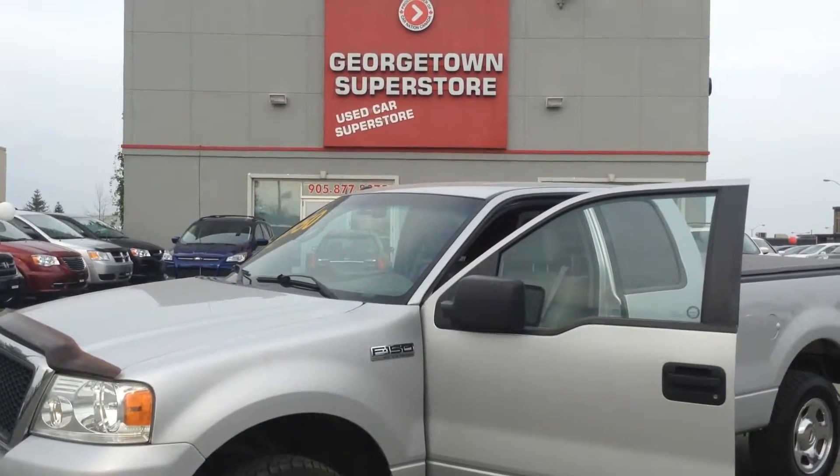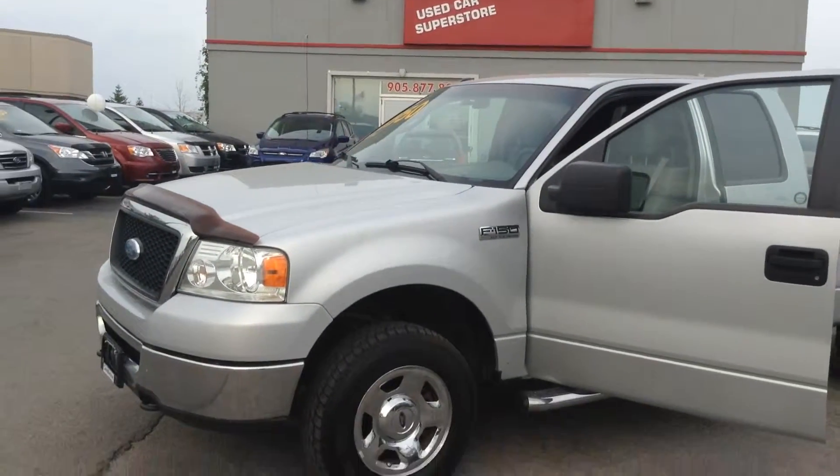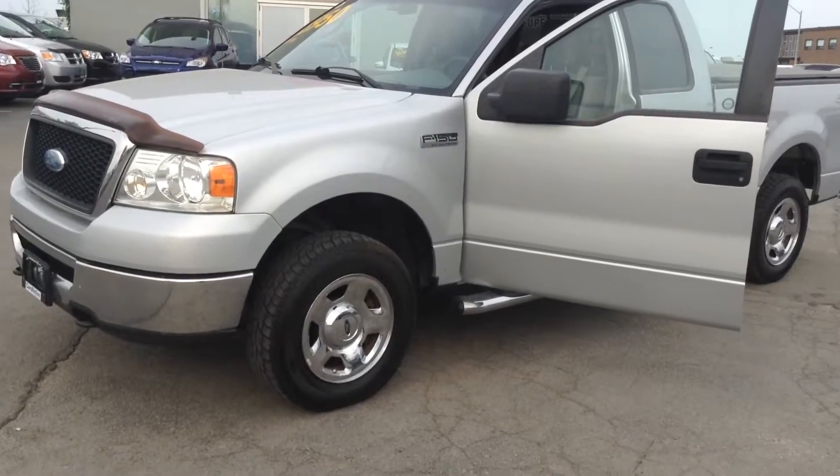Hi there, my name is Jazz and I'm one of the sales reps here at Georgetown Case Superstore. This video is for Gary on the 2000 Ford F-150.